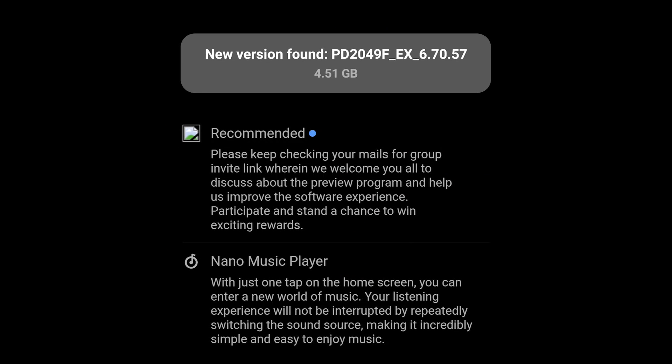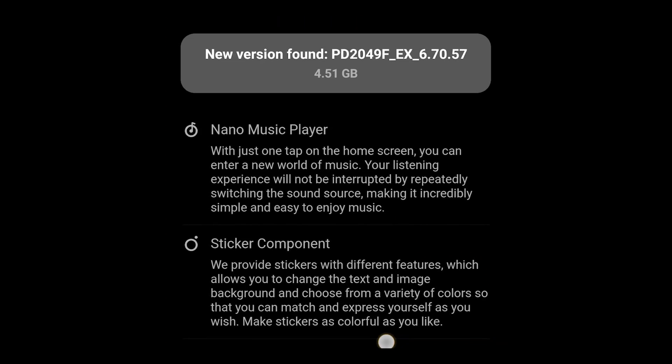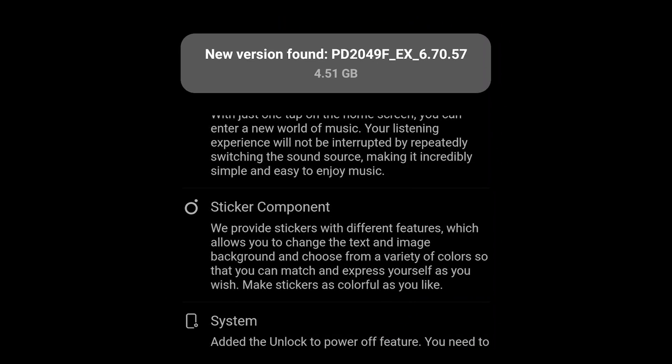There is a nano music player — with just one tap we can control the music without going to the music app, which makes it easy to control music. Second, we can see the sticker component; let's discuss this after the update.